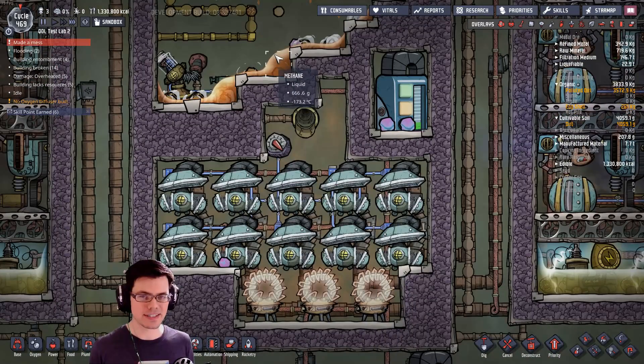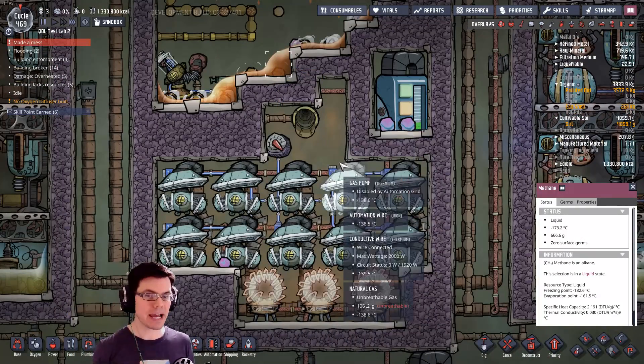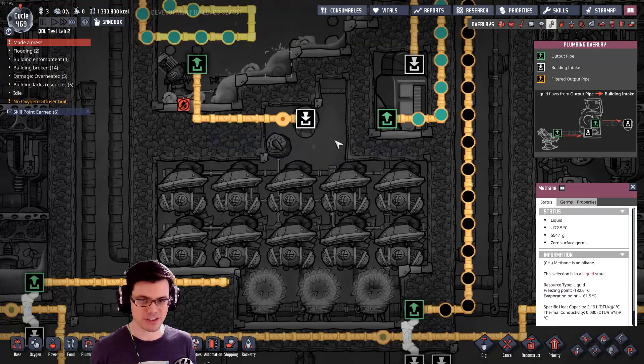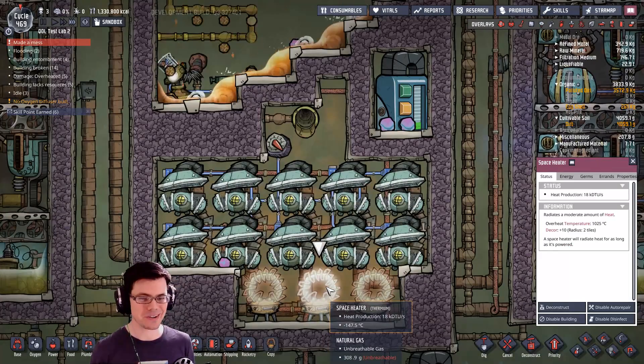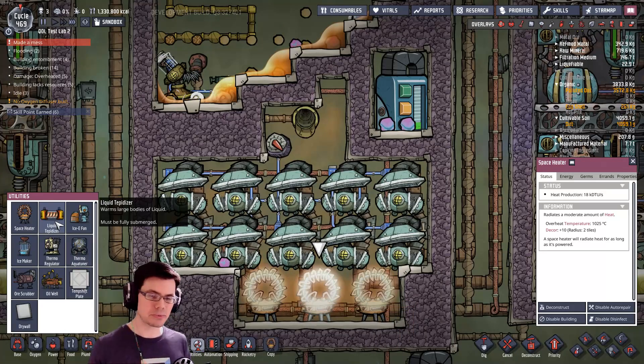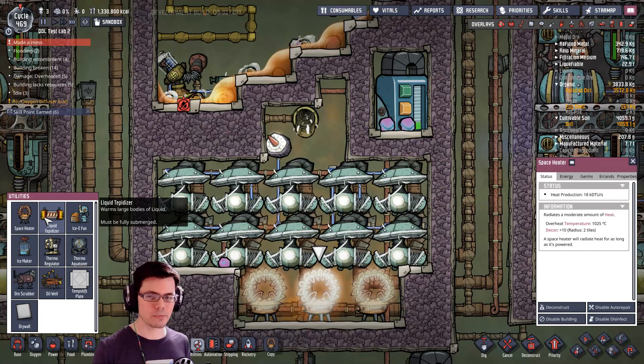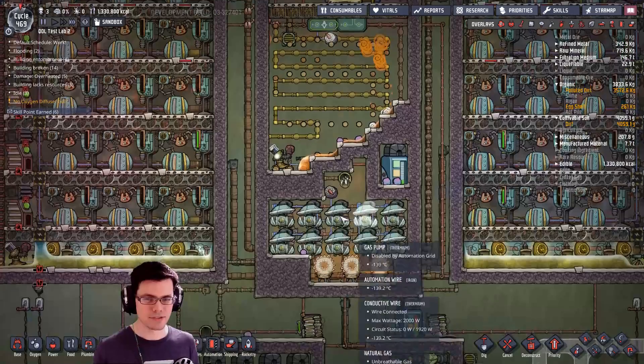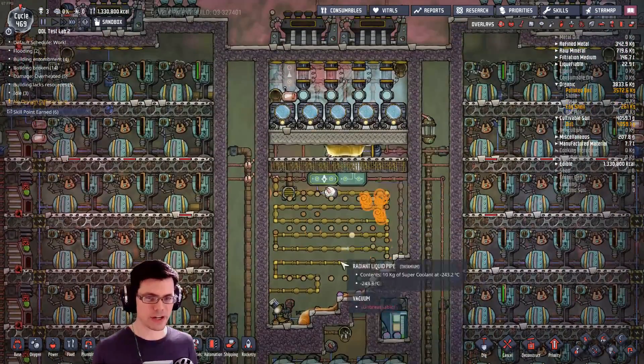One of the other things I have to deal with is taking this liquid and turning it back into a gas. What I'm doing is pumping this liquid over here and then running it across a couple of space heaters. I did look at using a liquid tepidizer, but unfortunately the amount of liquid I needed to submerge it was just too much. The space heaters actually worked out pretty well and they're fairly low power too — so that's what I was doing to solve this system.